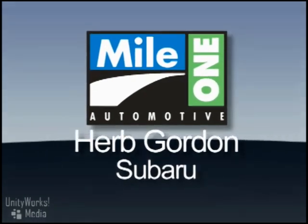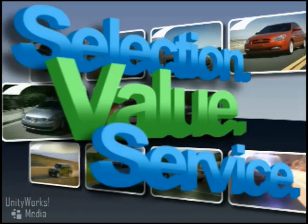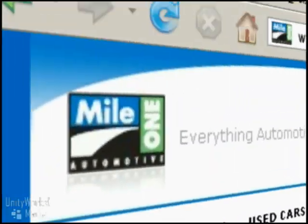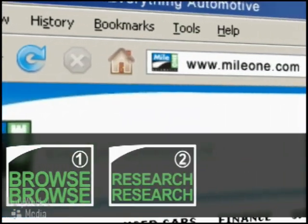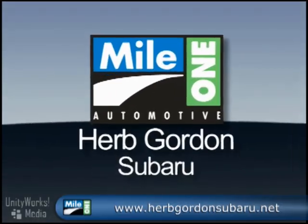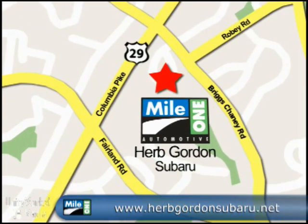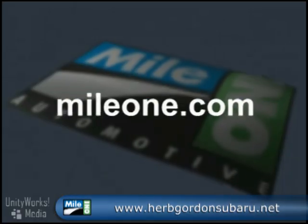At Mile One Herb Gordon Subaru, you'll find the selection and value you'd expect and the customer service you deserve in three easy steps: Browse. Research. Buy. Right from our website or stop by our location today. Mile One Herb Gordon Subaru — conveniently located at 3151 Automobile Drive in Silver Spring. MileOne.com.